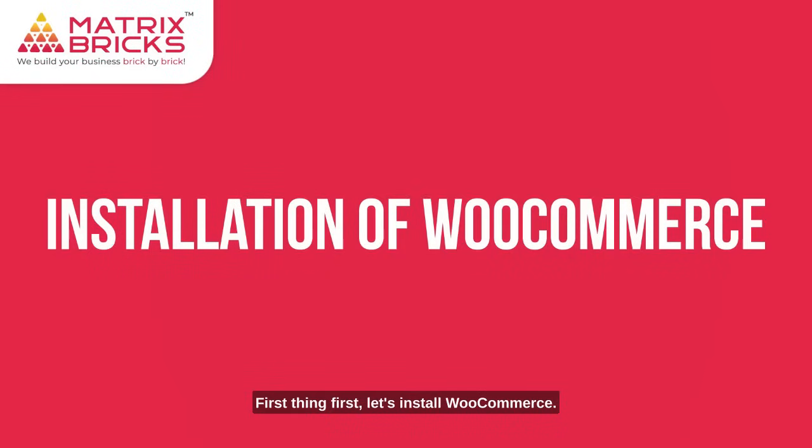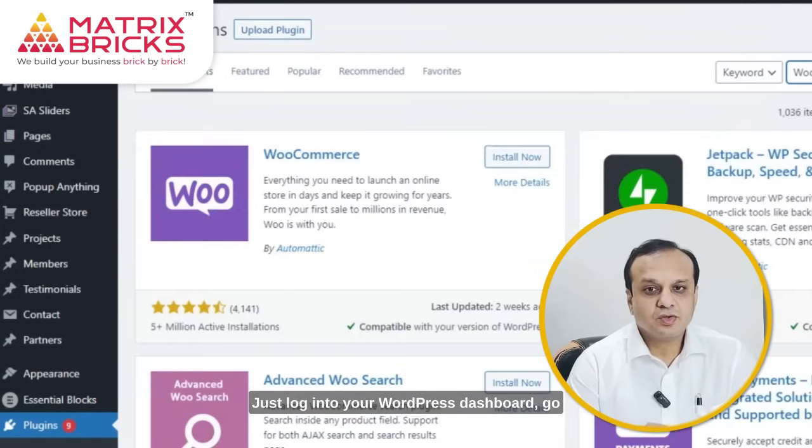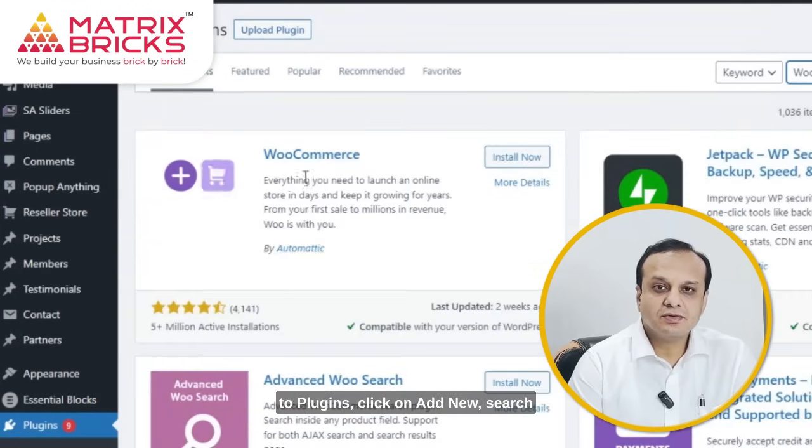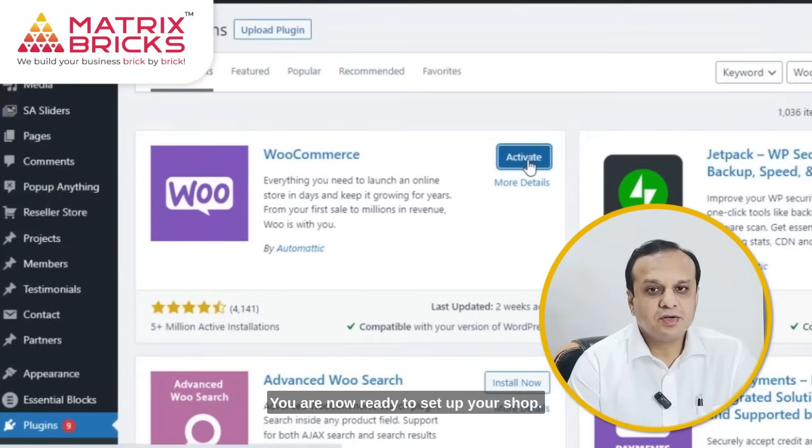First things first, let's install WooCommerce. It's super easy — just log into your WordPress dashboard, go to Plugins, click on Add New, search for WooCommerce, and hit Install and Activate. That's it. You are now ready to set up your shop.